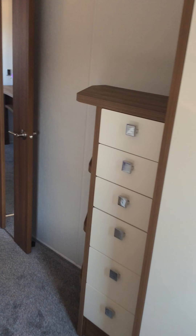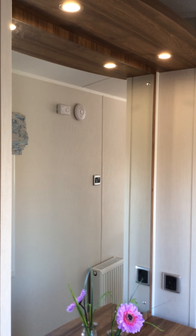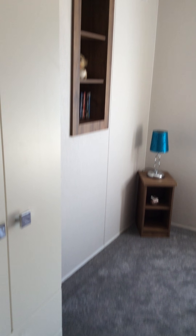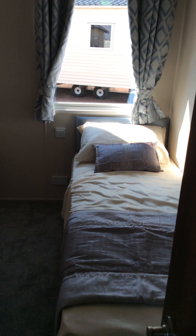Now we'll go and find the twin bedroom. Just take a moment to look at this feature — cupboard space and vanity unit. Here we have the twin bedroom with full length wardrobes, moveable bedside storage, and a single bed. Featuring wall storage, and there we have the inside of the wardrobe.